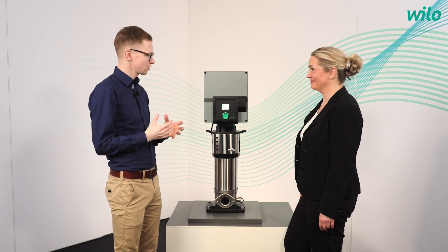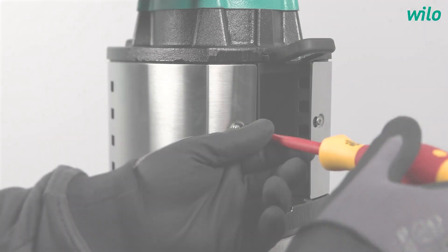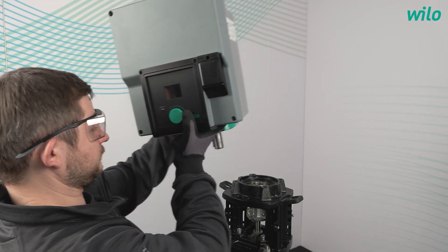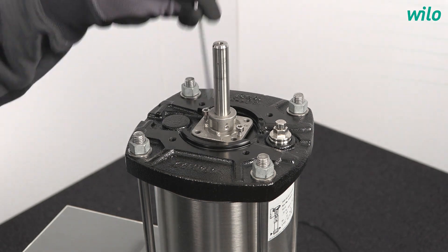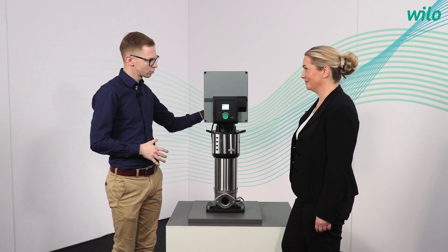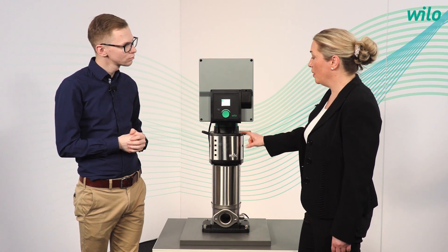We also offer an additional cartridge version, which means an easy change of the mechanical seal. This is a user-friendly solution for quick maintenance. It is easy to access by removing the motor, unscrewing the cartridge, and just extracting it. You can replace the complete cartridge or just the mechanical seal. In case the motor is heavier than 40 kg, we have a spacer inside the Helix lantern — with this spacer function, it is possible to maintain the cartridge seal without disassembling the motor.